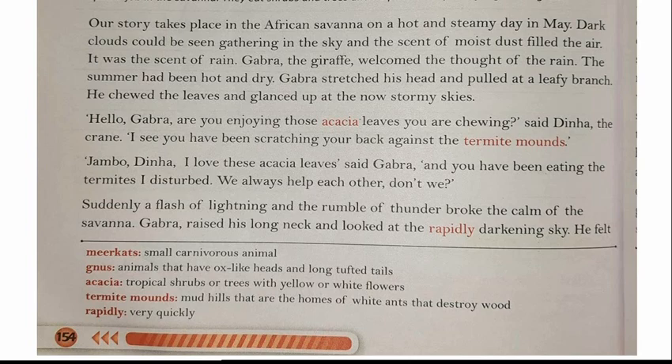'Hello Gabra, are you enjoying those acacia leaves you are chewing?' said Dina the crane. Gabra was chewing acacia leaves. Acacia is a tropical shrub or tree with yellow or white flowers. 'And I see you have been scratching your back against the termite mounds.' Termite mounds are the mud hills that are homes of white ants that destroy wood.